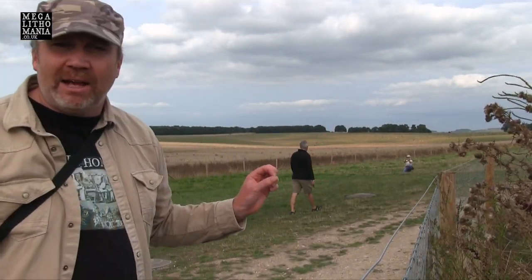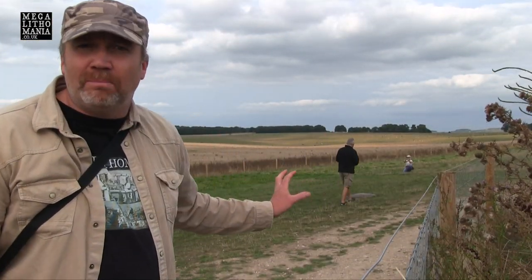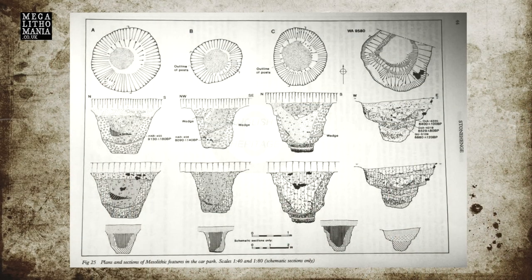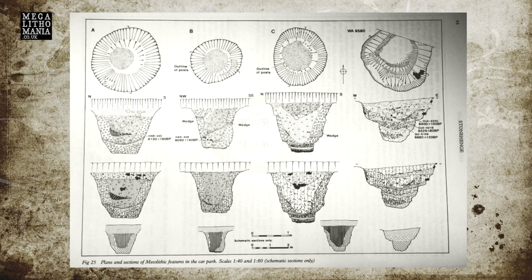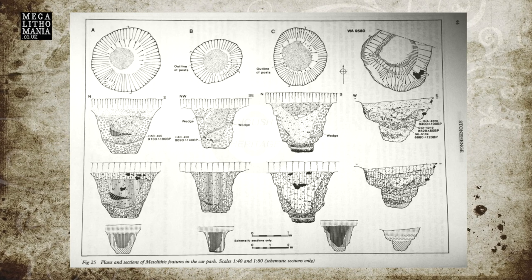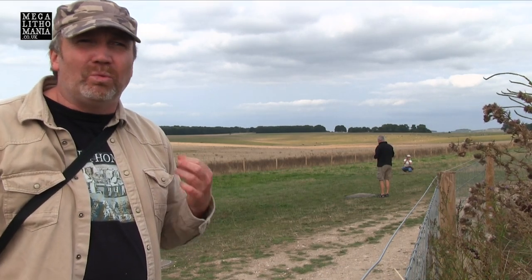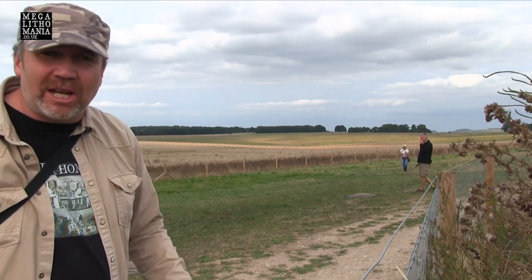Just behind us are the three wooden postholes, which date to 10,000 years ago, or 8,000 BC. These are bizarre — they're made of pine, about three feet wide, and no one really knows their true purpose or why they marked this particular spot that long ago. Let's go and take a look.